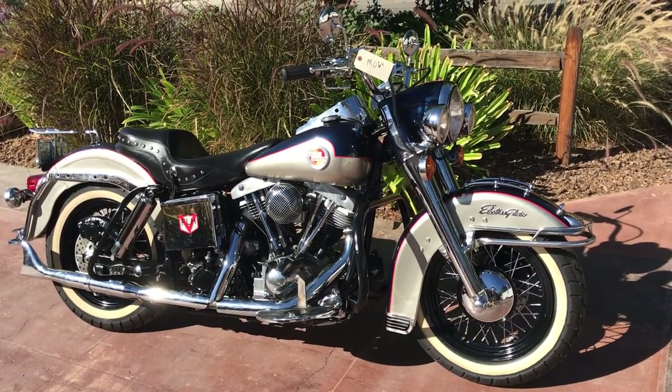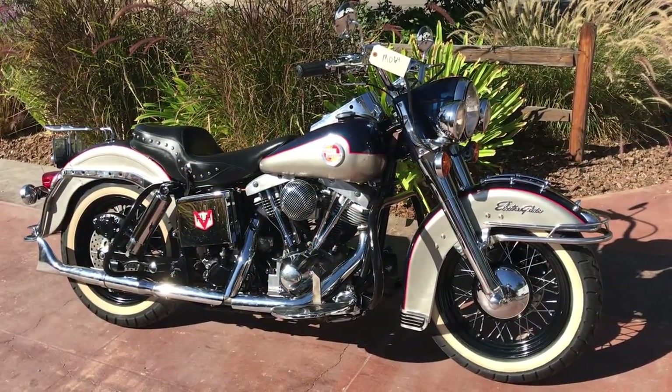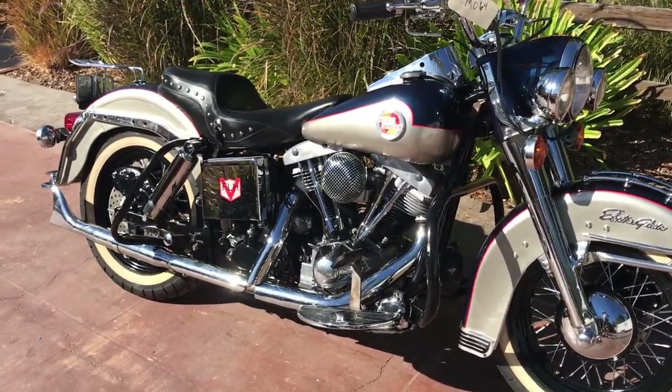Today, let's check out this 1975 Harley-Davidson FLH. Welcome to Bader International and Bader Classic Auctions. I'm happy to offer up this 1975 FLH Electroglide with the shovelhead motor.